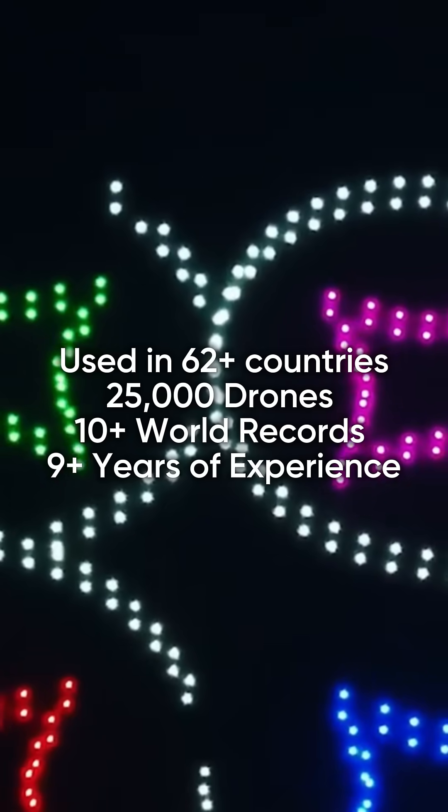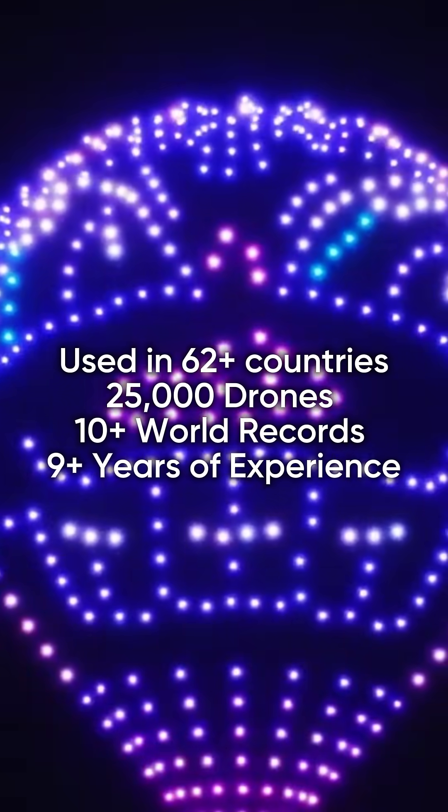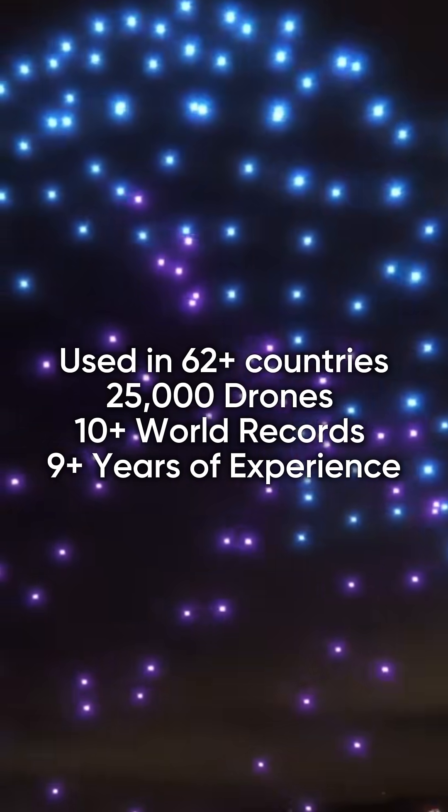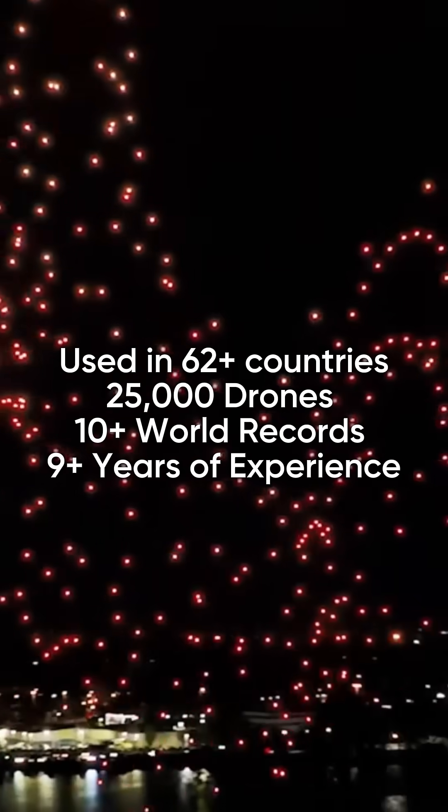DroneShow Software is the leading solution for professional drone shows, trusted in over 62 countries. Over 25,000 drones launched, 10-plus Guinness World Records, and 9 years of innovation in the drone show industry.